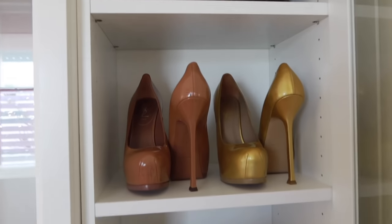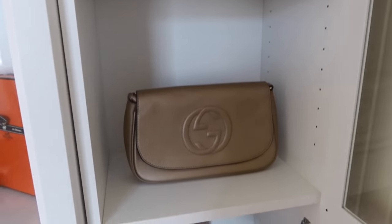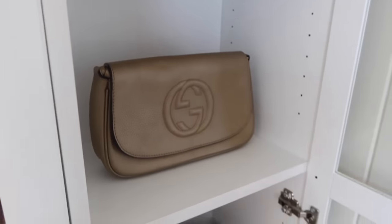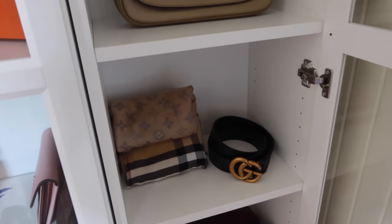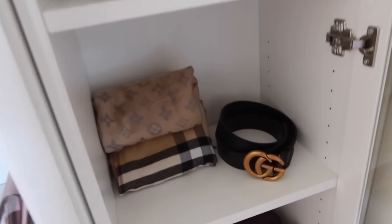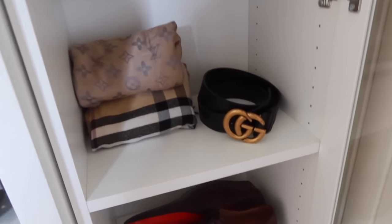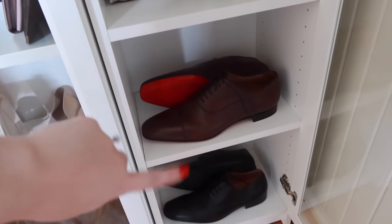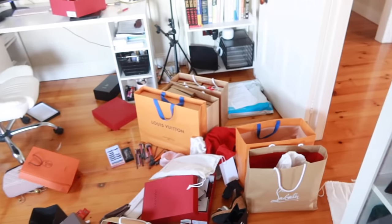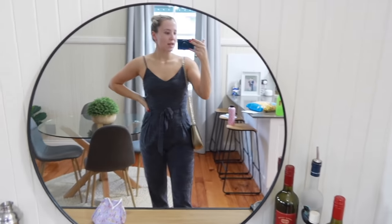Here I have these Yves Saint Laurent pieces. I also just got this beautiful gold Gucci piece. It gets a little bit more miscellaneous as we go down — two scarves, one Burberry and one Louis Vuitton, my very scratched disheveled Gucci Marmont belt that I'll probably need to replace in the next couple of years, and then two of Leo's shoes — a nightmare, a true nightmare.